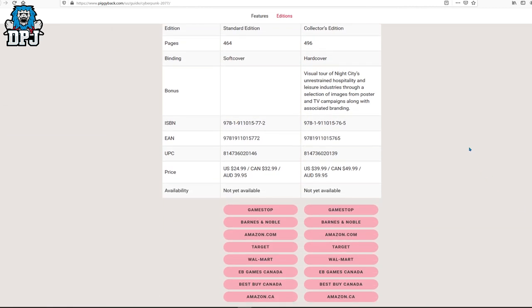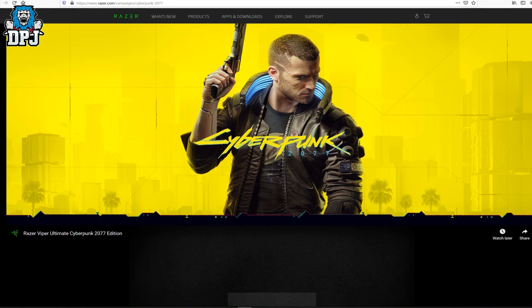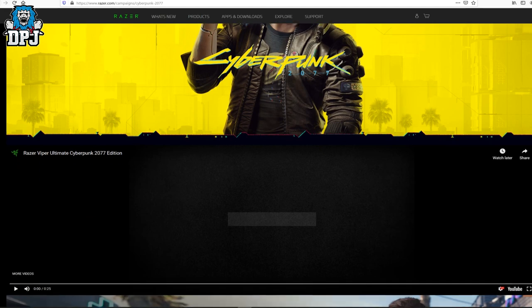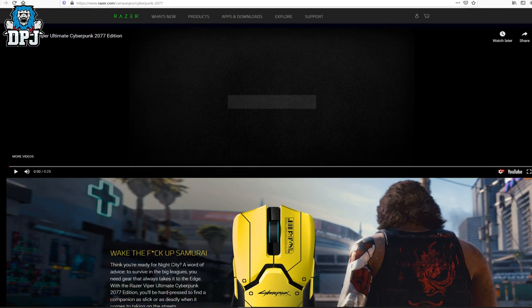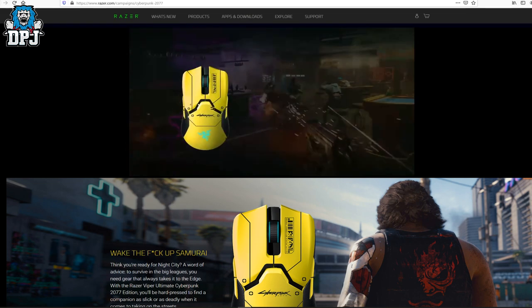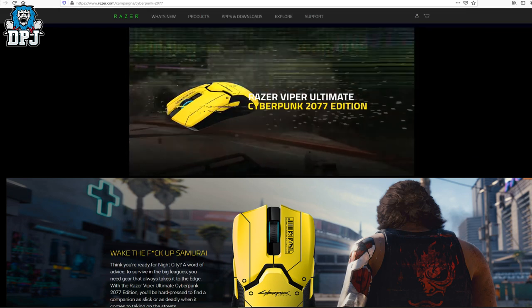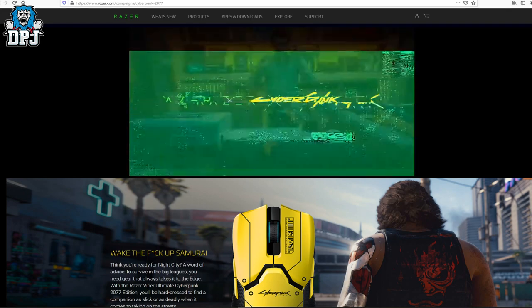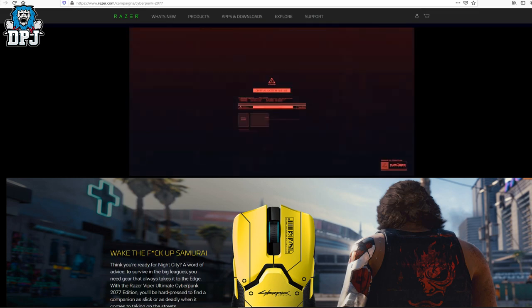This is definitely going to be a purchase for me. Next up, we have the official Razer Viper Ultimate Cyberpunk 2077 Edition gaming mouse. This was revealed a few days back. I personally game on Xbox so I don't have much need for a gaming mouse of this caliber, but for people out there playing on PC who need a new gaming mouse, you might consider this — if your pockets are deep enough, as this costs in the region of around $180 to $200. So yeah, deep pockets are needed, but it does look pretty cool.